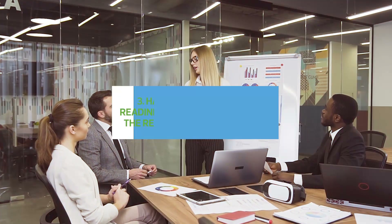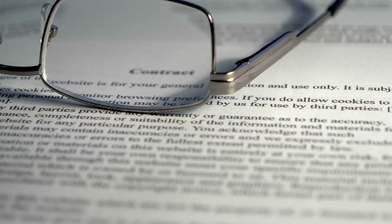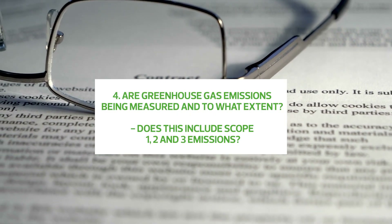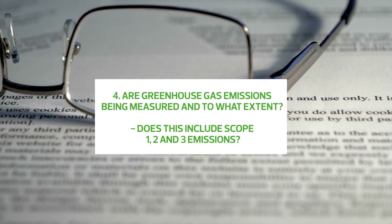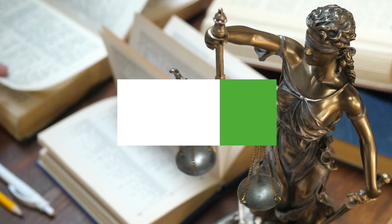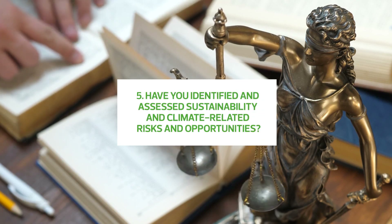More broadly, have you conducted a readiness assessment against the reporting requirements? Are greenhouse gas emissions being measured and to what extent? Does that include scope 1, scope 2 and scope 3 emissions? Have you identified and assessed sustainability and climate-related risks and opportunities?